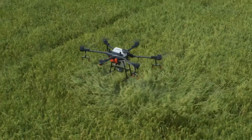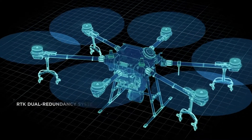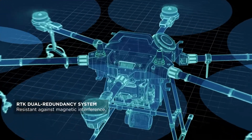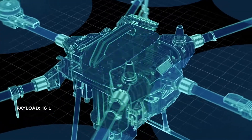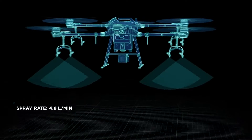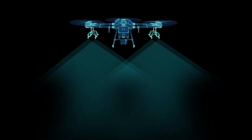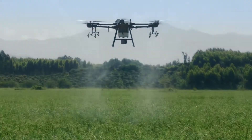The Agris T16 was designed from the ground up. It features six rotors, an RTK dual redundancy system, and an avionic redundancy system. It has a payload of up to 16 liters, a spray rate of up to 4.8 liters per minute, and eight sprinklers work perfectly with the downward airflow, resulting in an impressive spraying effect.